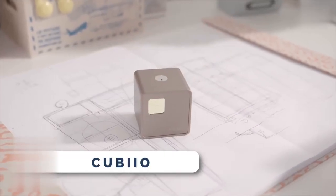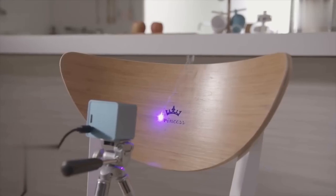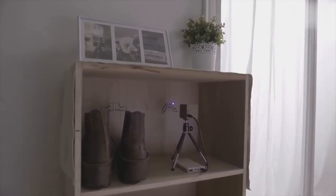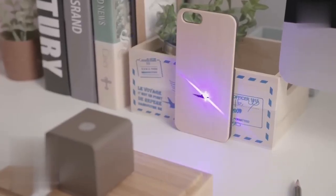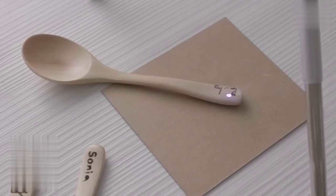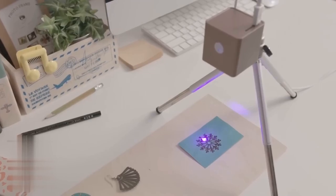KUBYO is the most compact laser engraver that will revolutionize your creativity. Say goodbye to complicated setups and bulky machines. This lightweight and stunning device fits perfectly in any studio, workshop, or on your desktop. Let me show you the magic it can create. With this gadget, you can engrave and cut various materials like wood, leather, craft board, and paper with ease.